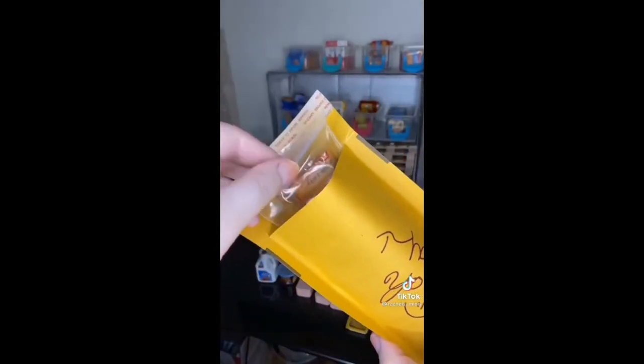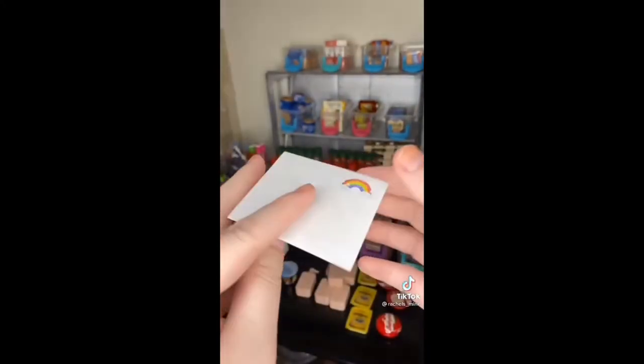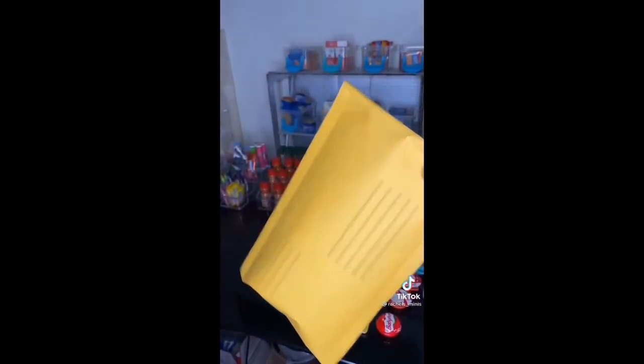Alright, get it in the envelope. A little thank you note. And it's ready for its shipping label — it'll be out in the mail shortly. Thanks guys.